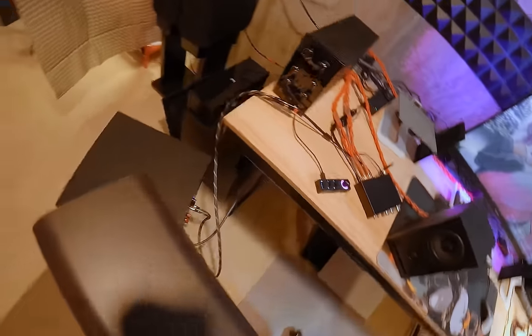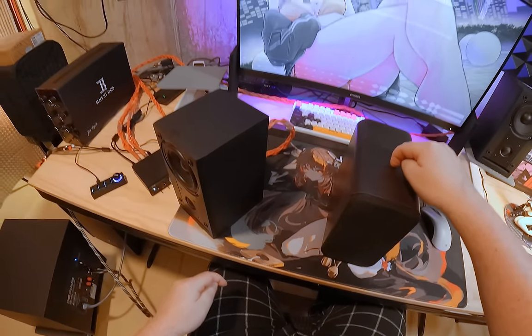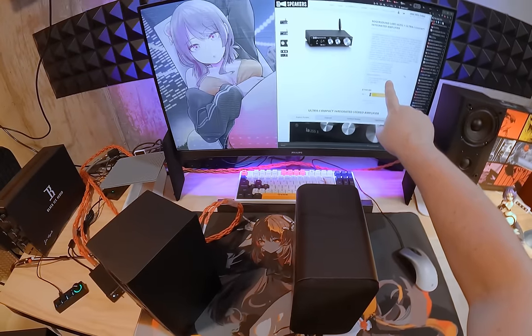These speakers are like RB42s dimensionally. The amp claims 55 watts — true 55 watts per channel. It says 0.006% THD at 10 watts, which is fine, and it's going to get more distortion as it goes up.